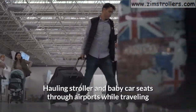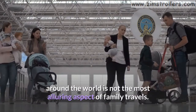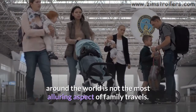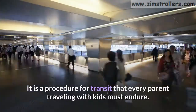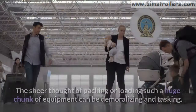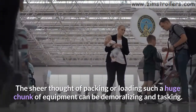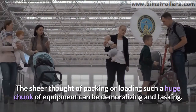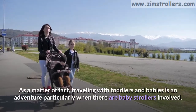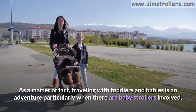Hauling strollers and baby car seats through airports while traveling around the world is not the most alluring aspect of family travels. It is a procedure for transit that every parent traveling with kids must endure. The sheer thought of packing or loading such a huge chunk of equipment can be demoralizing and tasking. Traveling with toddlers and babies is an adventure, particularly when there are baby strollers involved.